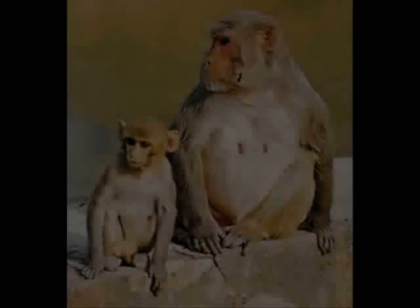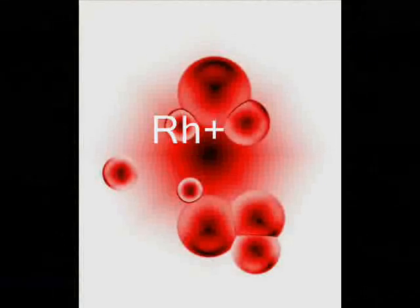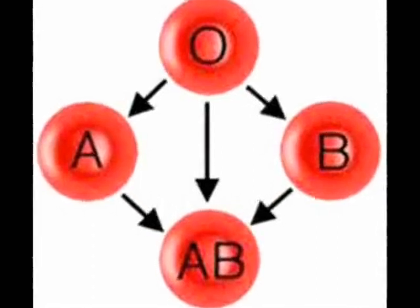The majority of humans have a blood factor common with the rhesus monkey. This is called rhesus positive blood, usually shortened to RH positive. This factor is completely independent from the A, B, O blood types.